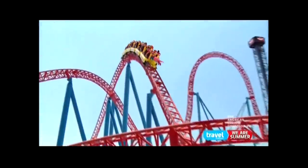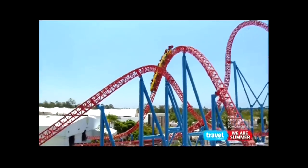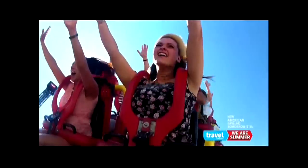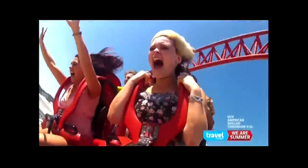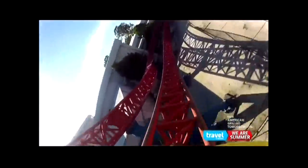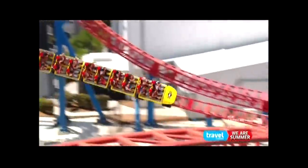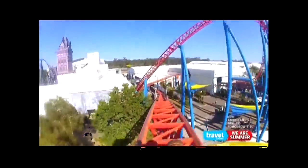Superman banks right, blasts over the pavement, and careens into a camelback. The girls are sent crashing through a subway station. They fly back out and burst up another camelback, just missing the track overhead. Then the man of steel slams into another hard right turn, pinning Megan and Lauren to their seats. Superman powers up a final airtime hill and glides safely to the finish.